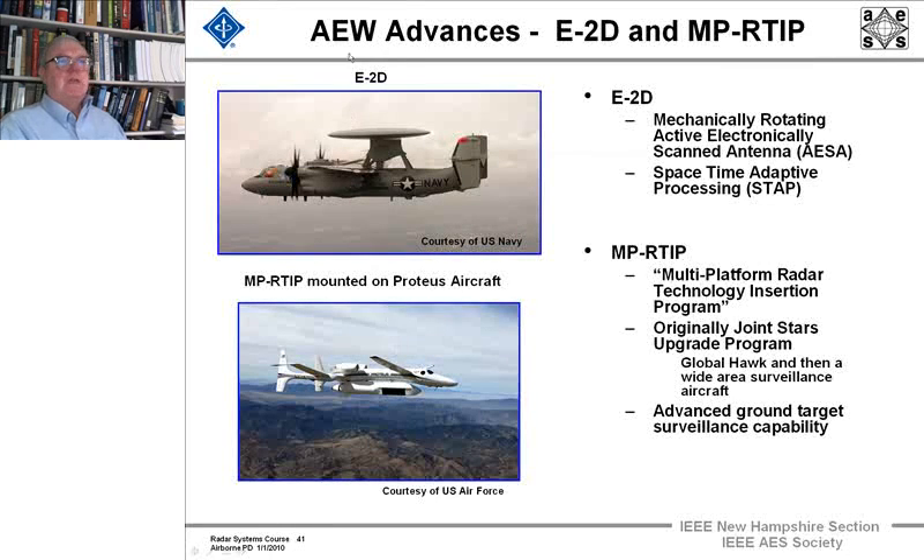There are new advanced techniques in the works. There's not an awful lot that can be said about specific military radars in open forum. A new radar is being equipped onto the Hawkeye — the airborne radar for the fleet — as a new version, the E-2D. It has a mechanically rotating active electronically scanned array and uses space-time adaptive processing (STAP) to optimally process the return signals.